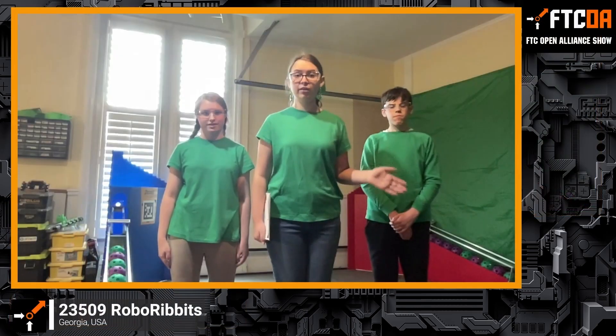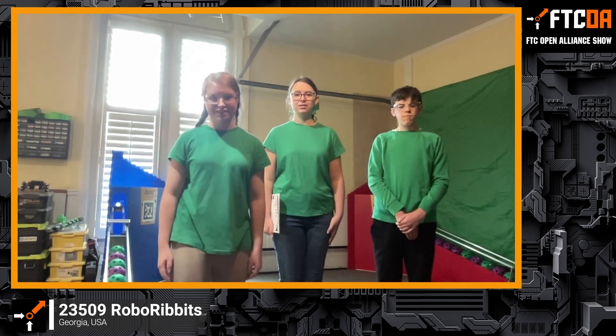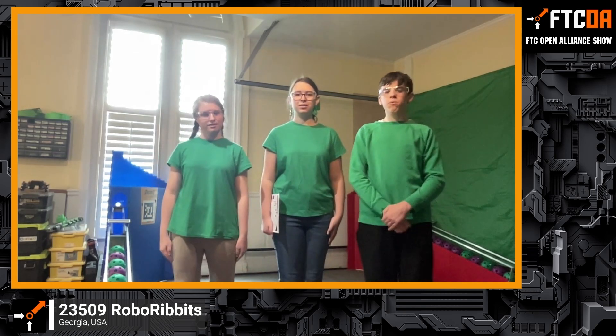Hi, I'm Anna, the social media captain. Hi, I'm Peyton, the team captain. Hi, I'm Benny, and I do programming.